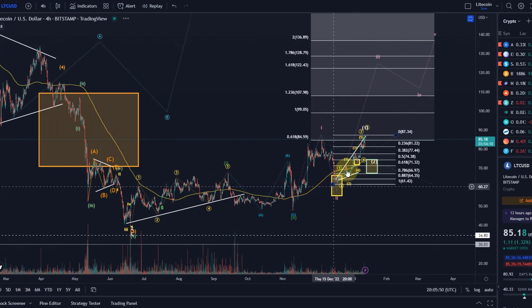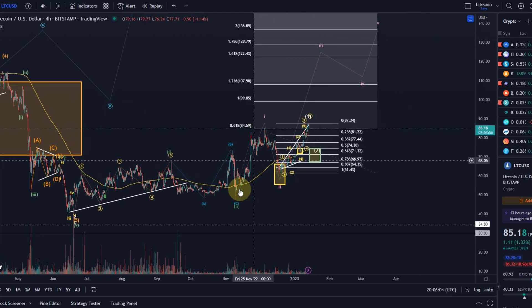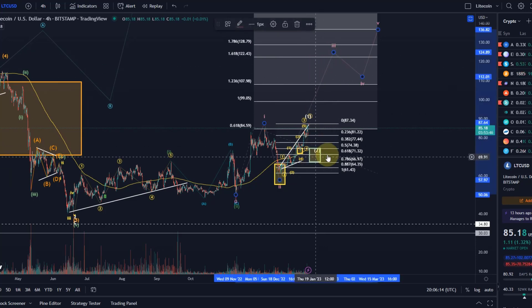I would not be surprised if Litecoin moves on from here. This is quite an interesting structure, even though a little bit less reliable because we had a diagonal pattern to start with — we often get that at the beginning of a rally. I didn't really like the look of this move up in wave 1, but still the wave 2 support did hold, and now we've got the next 1-2 setup within wave 3. Let's see if wave 2 is holding support — that would be an interesting entry area to trade the wave 3 in the wave 3.